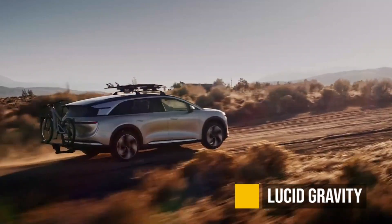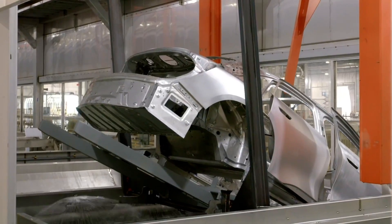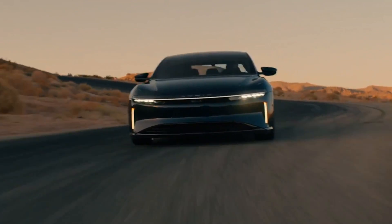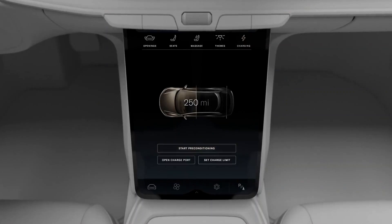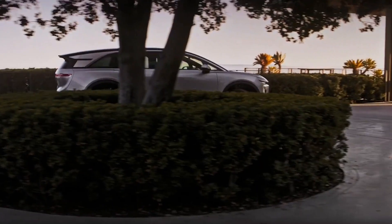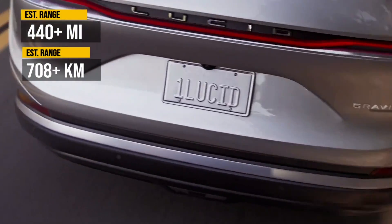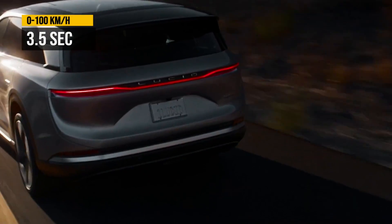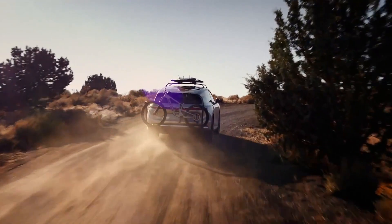The Lucid Gravity — this is the second car from Lucid, and even though they've had all kinds of production problems, they are the best at the two most important things when it comes to electric cars: range and charging time. Take this one seriously. It's a full-sized luxury SUV, with over 440 miles of range and 0 to 60 in 3.5 seconds, and I think it's pretty good-looking. It's coming to the US in 2024 and to Europe after that.